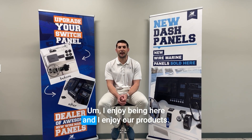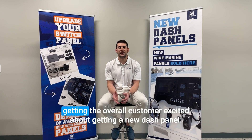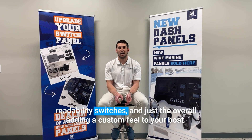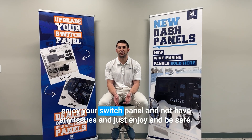I enjoy being here and I enjoy our products. One of my favorite things about being a project manager would definitely be the switches and just getting the overall customer excited about getting a new dash panel. I feel like the dash panel is the heartbeat of the boat and can really make a difference with nighttime readability, switches, and just overall adding a custom feel to your boat. But at the end of the day our main goal is to get you guys back on the water, enjoy your switch panel, not have any issues, and just be safe.